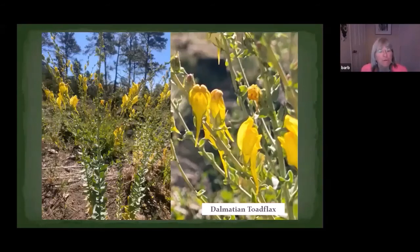Dalmatian toadflax — most of you are probably already aware of what it looks like. It used to be in the Scrophulariaceae, now it's in the Plantaginaceae. It's from southeastern Europe, in what is now Croatia, formerly called Dalmatia. It is a perennial plant with big, very pretty flowers. It was brought over primarily as an ornamental in people's gardens, and it is beautiful when it first starts flowering, but then it gets somewhat unkempt after a bit. If unmanaged, it can cover massive areas, especially in disturbed areas.